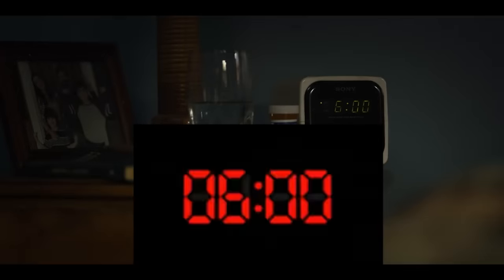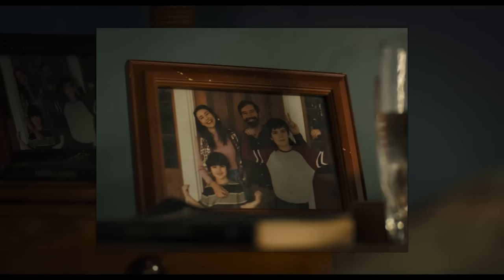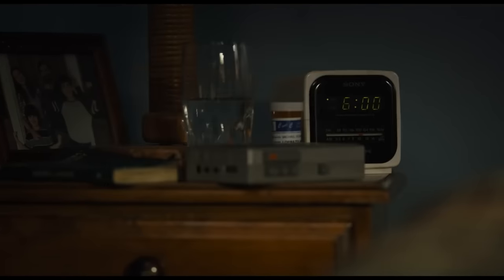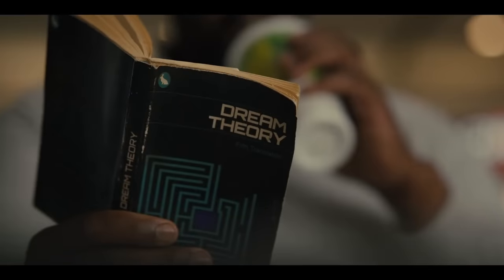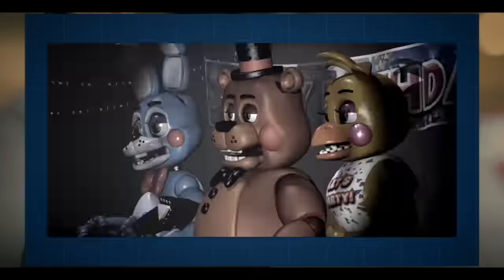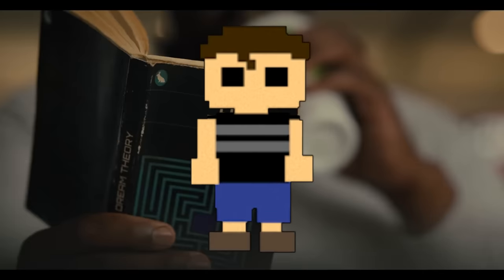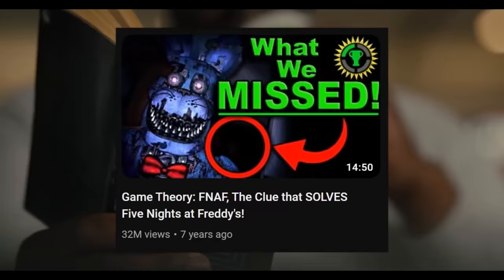We then cut to a 6am wake-up alarm, a clear reference to almost every FNAF game's end-of-shift alarm, specifically FNAF 4's wake-up alarm. We see a picture on Mike's nightstand of younger Mike wearing a red and grey jumper — a reference to his grey tank top and red Foxy mask in the FNAF 4 minigames — his younger brother Garrett wearing a striped shirt, also matching FNAF 4 minigames, and their unnamed mother and father. He also has a book called Dream Theory, a direct reference to Game Theory's biggest FNAF theory that theorized everything in FNAF was a dream in the unnamed brother's coma. This turned out to be wrong as FNAF continued past 4, but it remains Game Theory's most viewed FNAF theory.